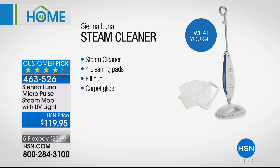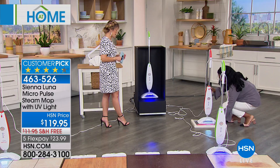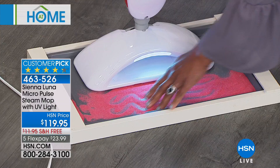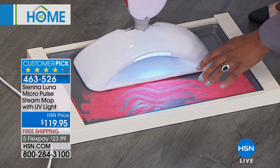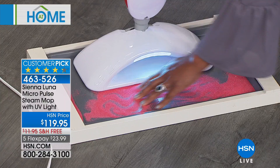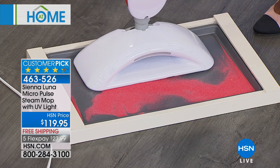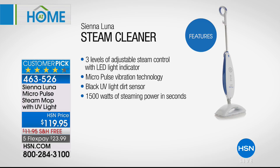It hasn't been here since January. We're back with Alexandra Baker, who is our home BFF. One of the huge points of differentiation you'll enjoy with your Sienna Luna is that it has vibration. You can feel it, you can hear it. What that vibration is doing is really helping to break up the grime and sticky messes — almost like a scrubbing mechanism built right in, 90 vibrations per second. You can see the beads, all that little sand just dancing right there. That is part of your Sienna Luna. Customer picks include three levels of adjustable steam, that MicroPulse vibration, the black light, 212 degrees, which is 1,500 watts — basically boiling.